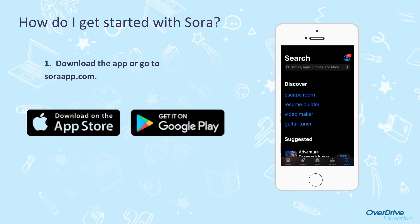How do I get started with Sora? Our technology department will be pushing this app out to all student and teacher iPads. But if you would like Sora on a personal device, you can find it in the App Store or on Google Play. You can also go to SoraApp.com and access it through any web browser.